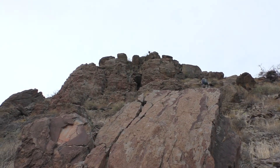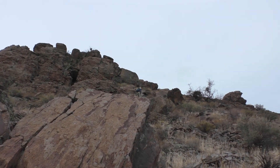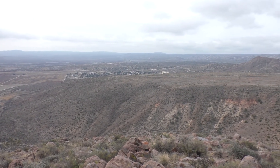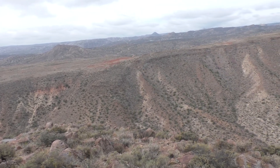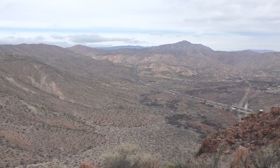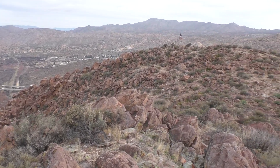We're going pretty good, approaching this cliff band — could be difficult, could be fun, who knows. Here's Round Mountain. Minimal cactus to dodge.